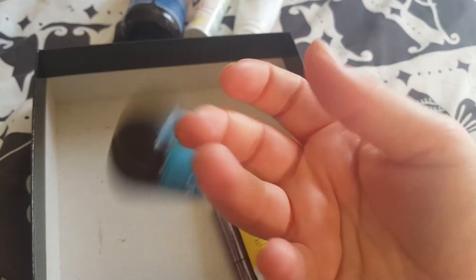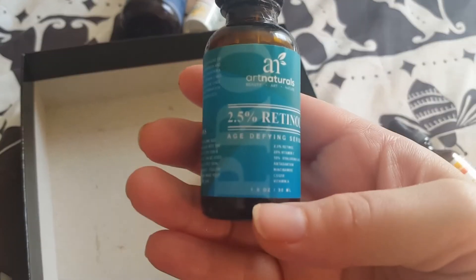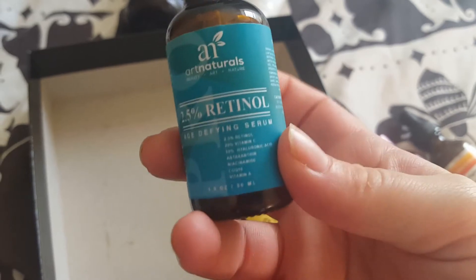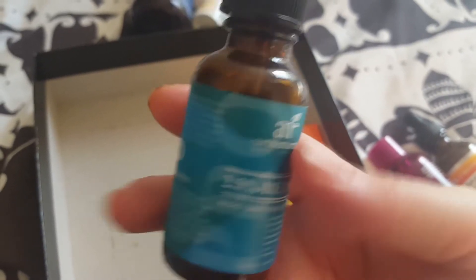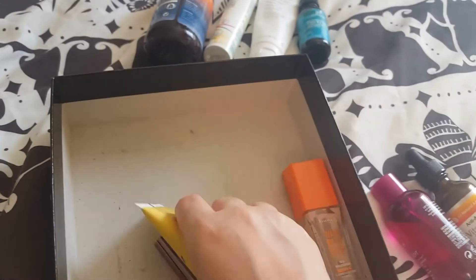This one is finished — this is the 2.5% retinol serum, and I have successfully finished that one. That was literally a couple of days ago that I got to the end of it.